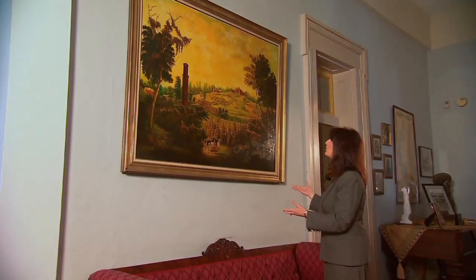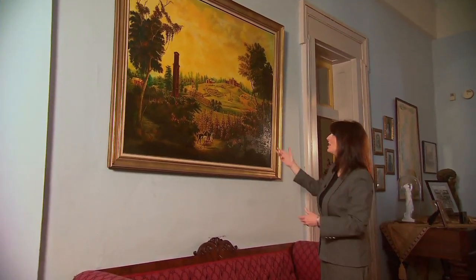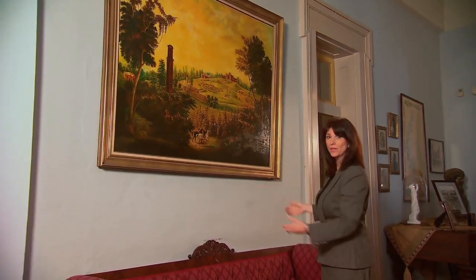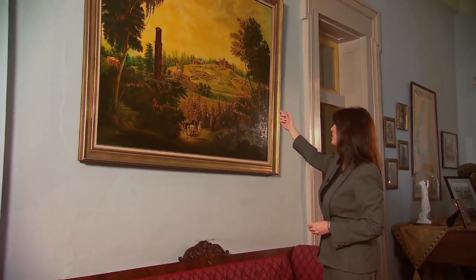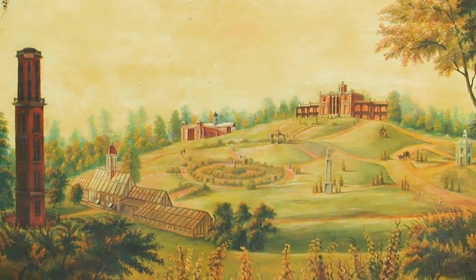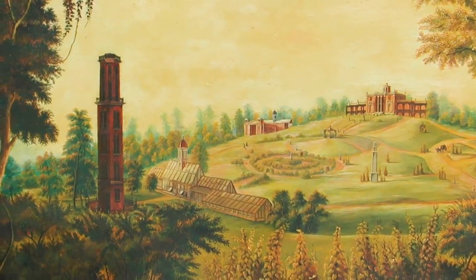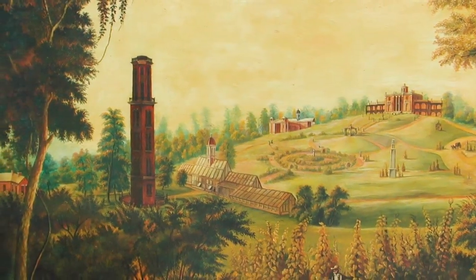This is a 20th century reproduction of the original painting of the grounds. You can see the main house and what the 180 acres would have looked like before the university grew up around it. In this painting, you can see the Bear House and the Art Gallery, which would have been the location of the very first bowling alley she had. Back behind the water tower would have been the alligator pond.